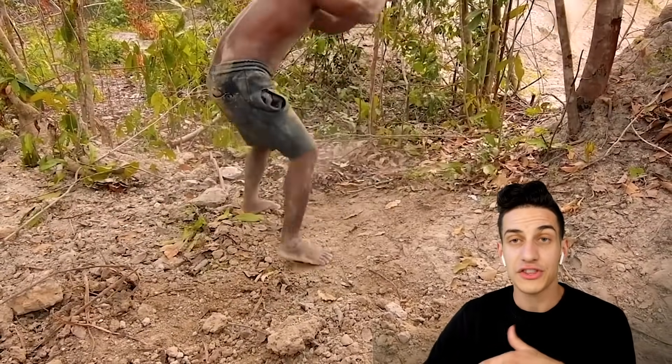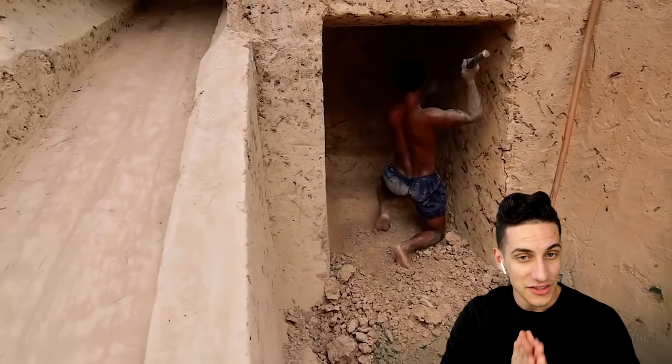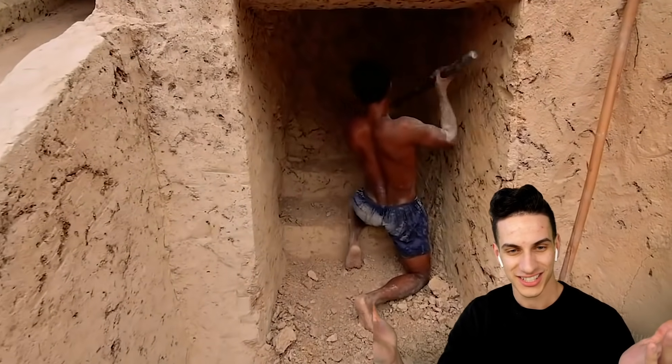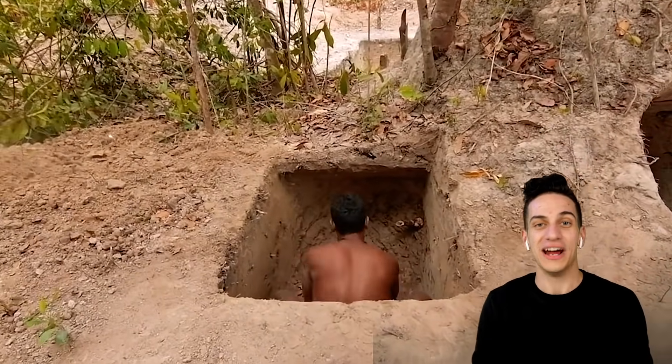They're making a staircase on the right side — he's digging it out. You gotta dig everything out, pull out those trees, the roots, and everything, and just keep going at it. Props to them for lining this up perfectly. This is insane. Talk about talent — but it only gets crazier from here.